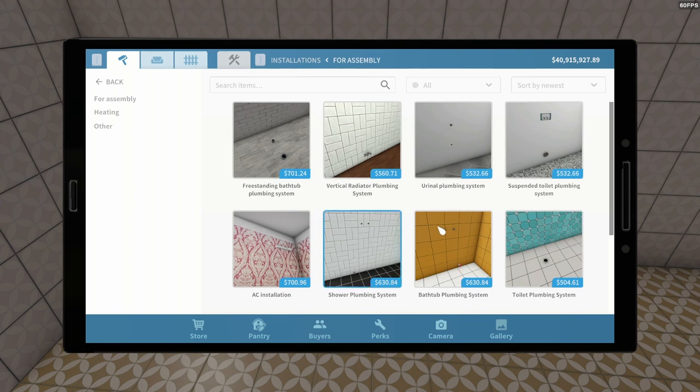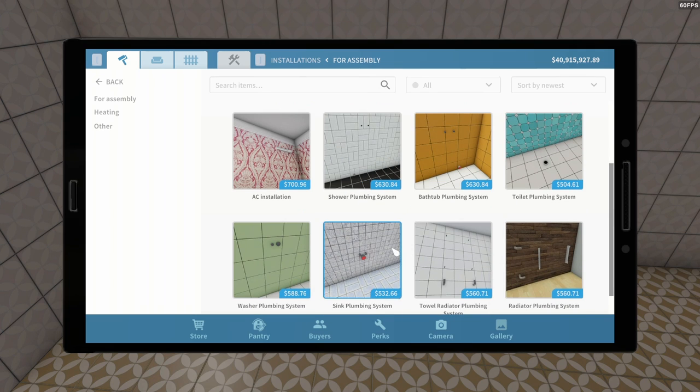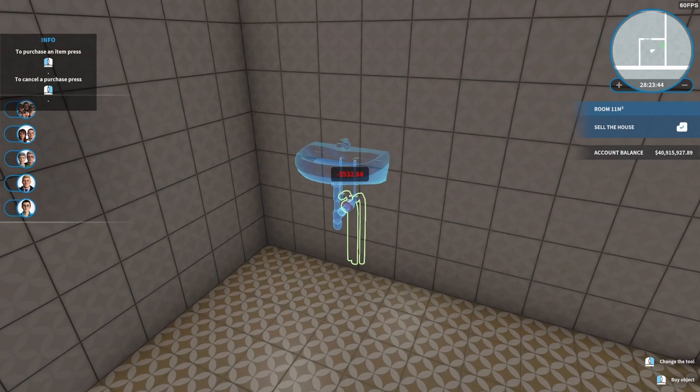I actually wish this worked the same way as it does in House Flipper 2, where you just buy the appliances — the sink, the tub, and all that — and place it where you want. Because it's very annoying if you decide you don't like the arrangement. You can't move what you've already put in, and you have to buy new plumbing. I know this is supposed to be a semi-realistic game, I understand that, but I don't think that's necessary.